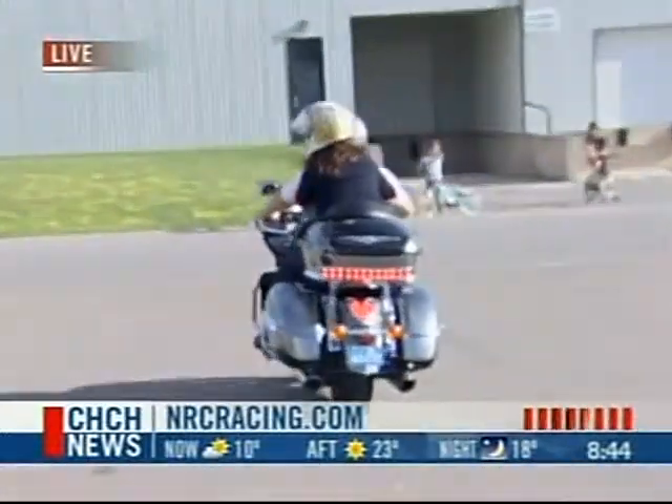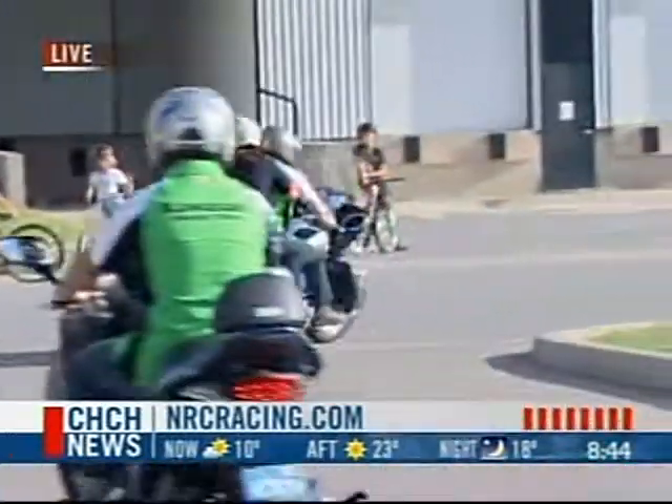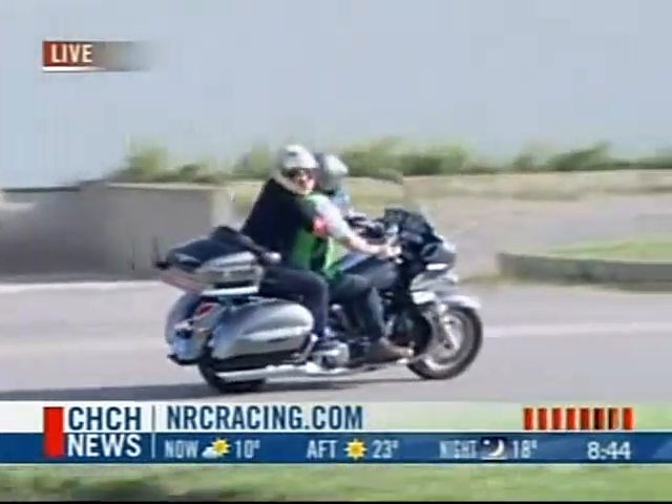Woo! There she goes — wow, she's holding on pretty tight. She really is. Just when I can't breathe — she's staying on so far. That's good, let's hope she does.